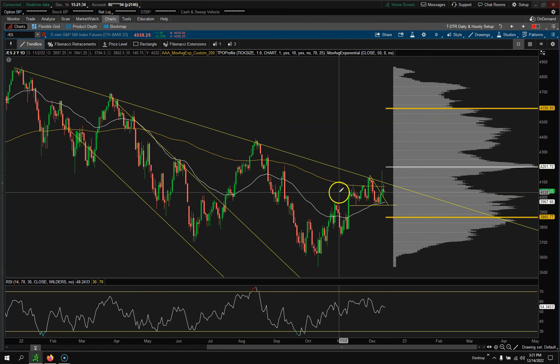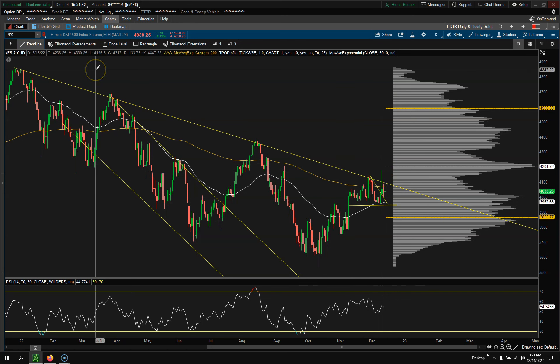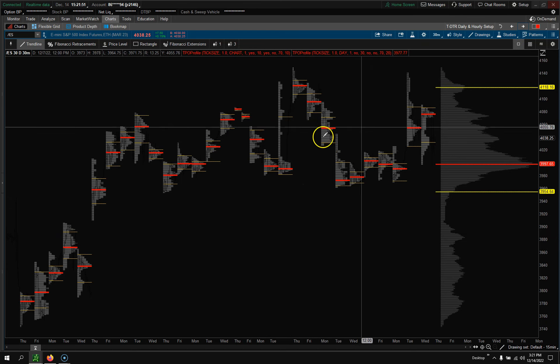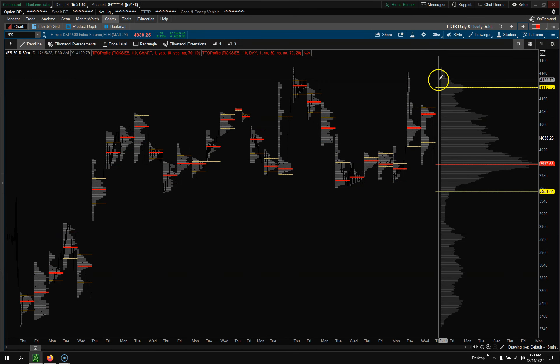On the bigger picture we are making a higher low, higher high, higher low, higher high, higher low, higher high pattern — so the trend on the macro side is still bullish with everything going on. Now let's take a look at this market profile chart.